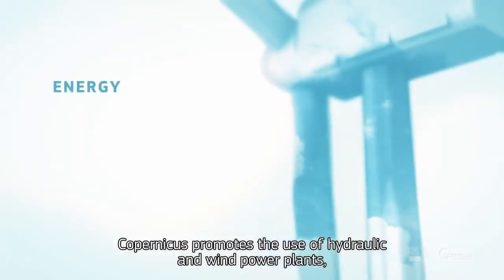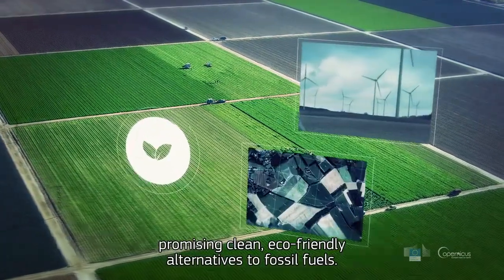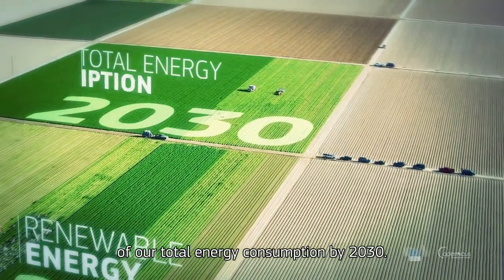In the energy sector, Copernicus promotes the use of hydraulic and wind power plants, promising clean, eco-friendly alternatives to fossil fuels. This will allow for renewable energy to account for up to 27% of our total energy consumption by 2030.